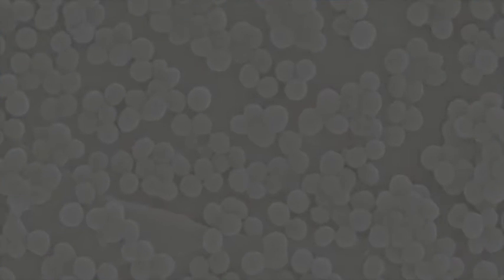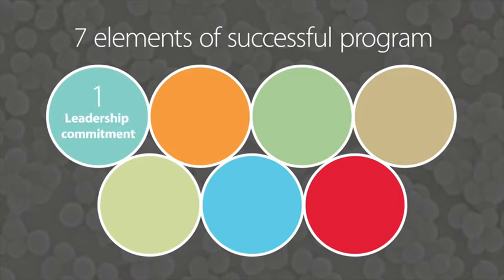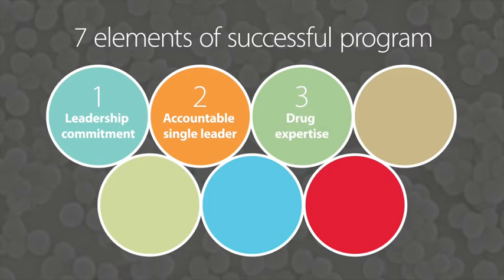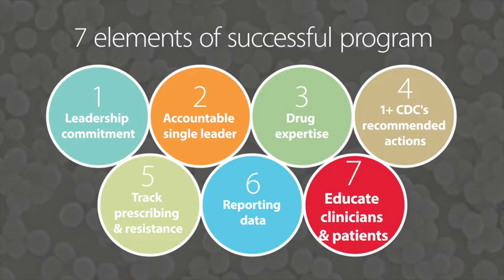A successful antimicrobial stewardship program requires engagement across the health system, including the executive team. Leadership commitment is the first of the CDC's seven core elements, followed by accountability by appointing a single leader for the program, drug expertise, implementing at least one of the CDC's recommended actions, tracking and monitoring antibiotic prescribing and resistance patterns, reporting this data to relevant staff, and education of both clinicians and patients.